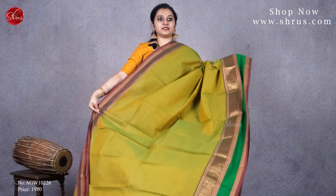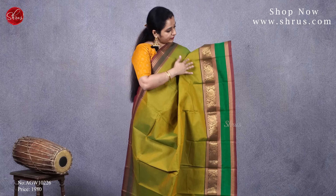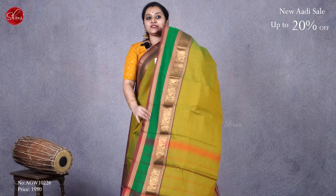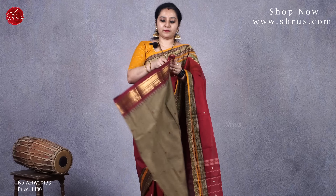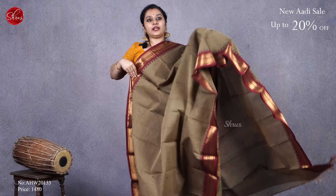The first one for today is a purple with a navy blue combination. It has beautiful zari-woven borders on either sides of the saree with a temple pattern. It has tiny thread-woven butas all over the body and a nice striped pallu. Priced at 1480.